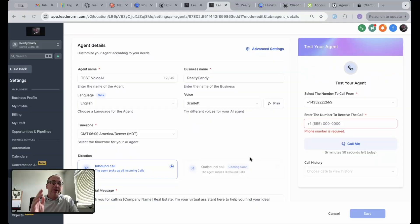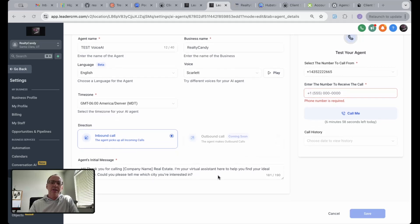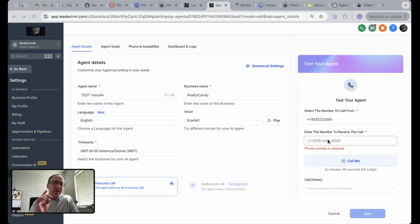So I have all this set up over here on the Voice AI agent. Got some settings in here, here's our message — we'll share with you later. And I'm going to pop in a phone number here and let's give this thing a test. It's going to call me now on my cell phone.